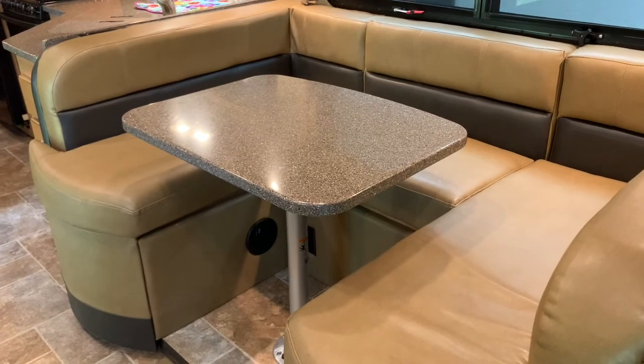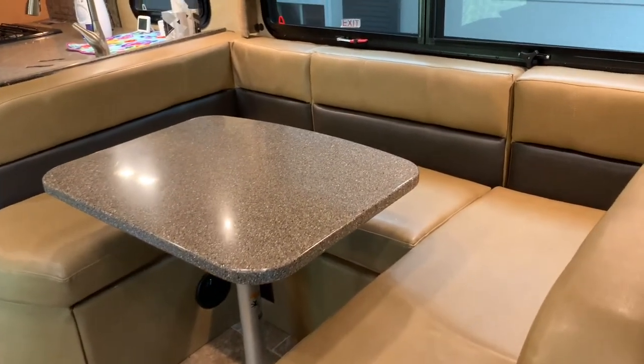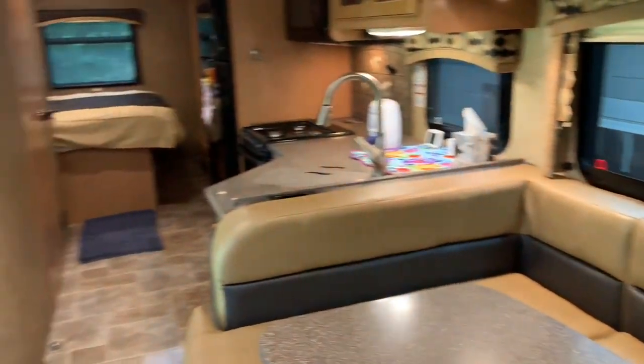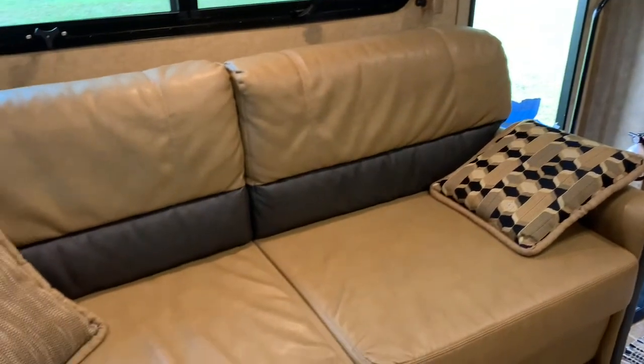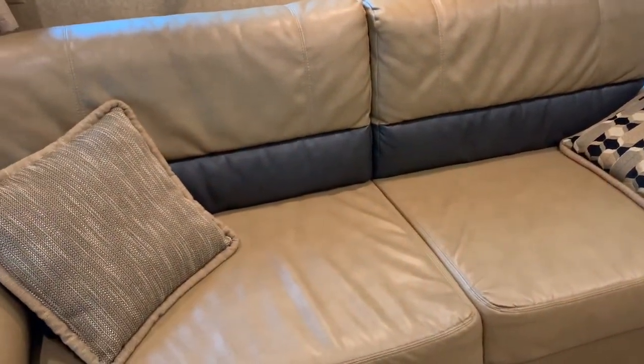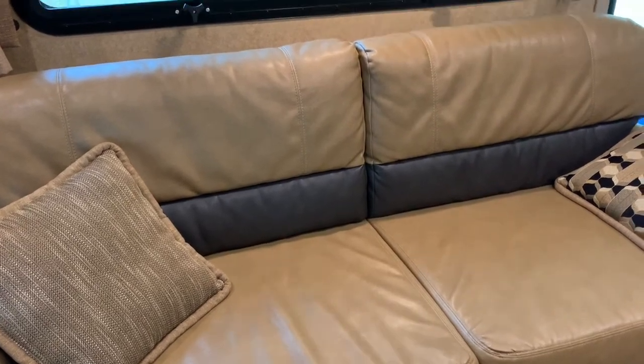Behind that is the U-shaped dinette. The table comes down, a cushion sits on top, and that makes a bed as well. Next to that is a couch that also folds down and creates a queen-size bed via a built-in air mattress.